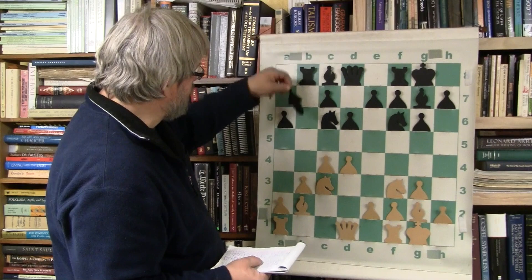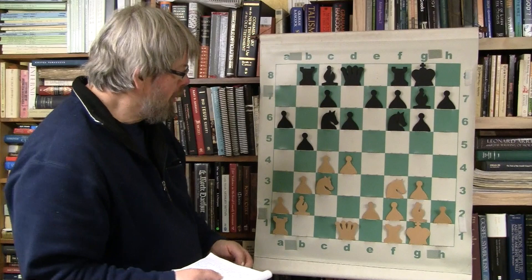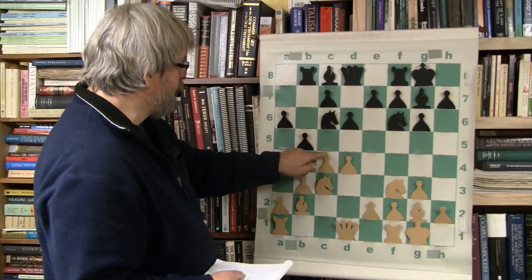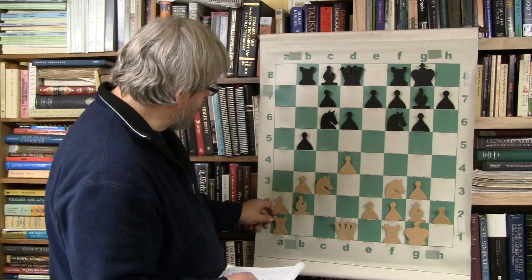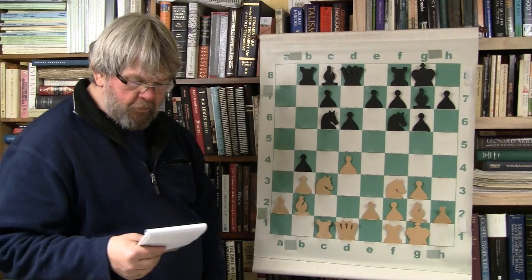And here comes Bobby. It's real interesting because the center isn't locked with pawns — it's relatively wide open. And they're not either one of them fully developed. And here comes Bobby zinging up the side, attacking. That is so Fischer. C takes B5 and A takes B5. And now we've got an open, semi-open file.